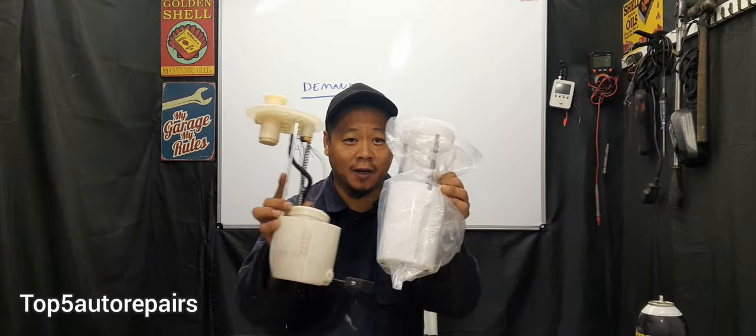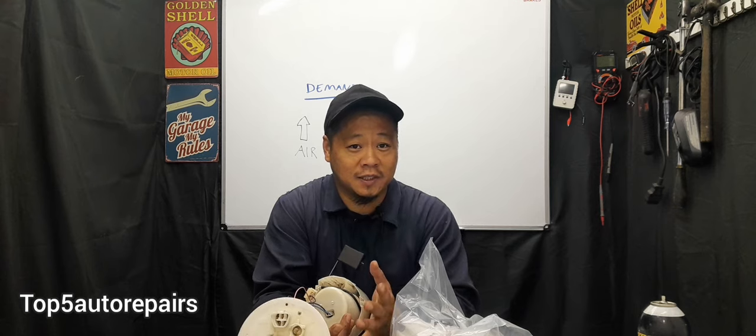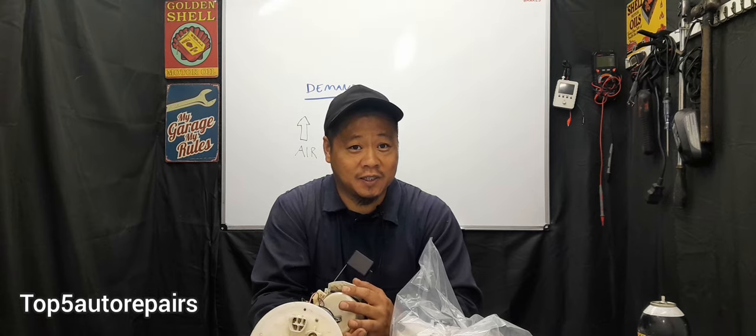The next sign that it's time to change your electric fuel pump is when the pump acts up in hot weather or after going for a drive. When your electric fuel pump is weak and failing, it can start to act up when the electric motor gets hot. Hot weather can cause the electric motor to not work properly and intermittently stop working. If you notice your vehicle only starts when the engine is cold or after it cools down, then it is definitely time to change that electric fuel pump.